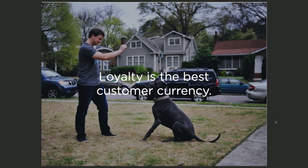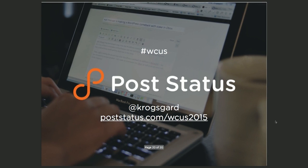And that's my dog — she makes every slideshow. And that's it. Thank you.